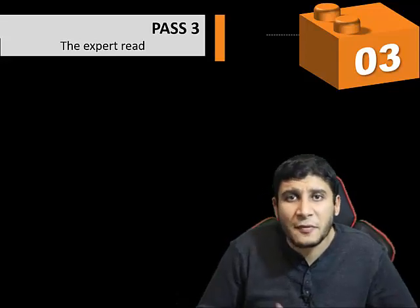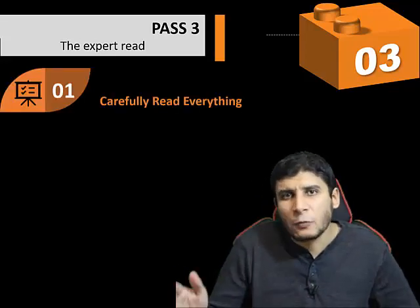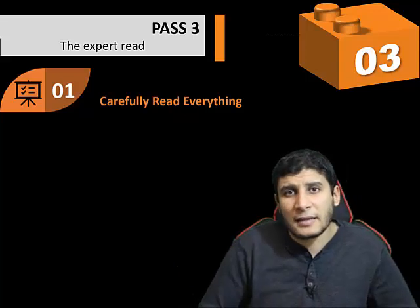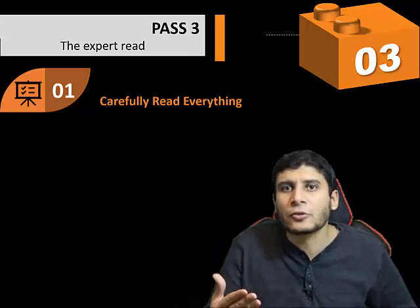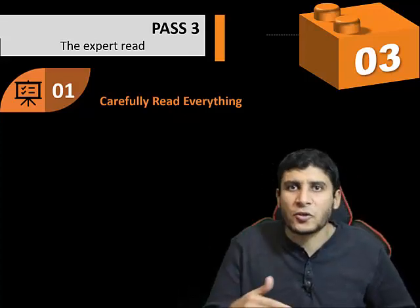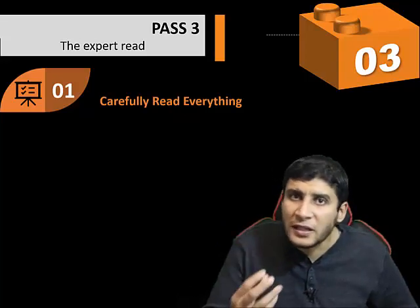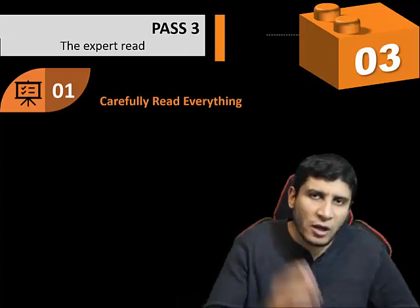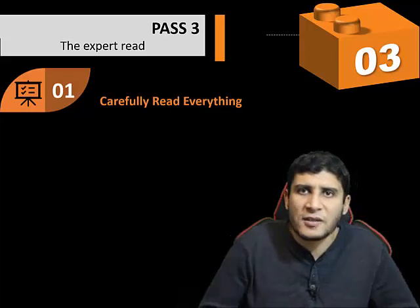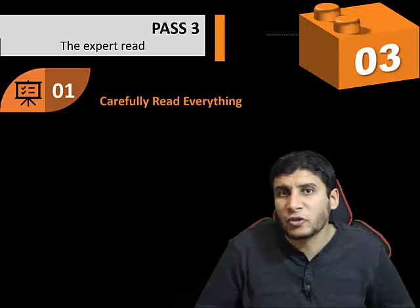We call the third pass the expert read. In this pass, you read everything in detail. But notice — we didn't start by reading everything at the beginning; we delayed this until the end. Now when you read everything, your mind already has the main important contributions, section titles, and key figures, so you know what details to look for and what to expect in each section. Reading will be much easier than starting from the beginning with no prior context.